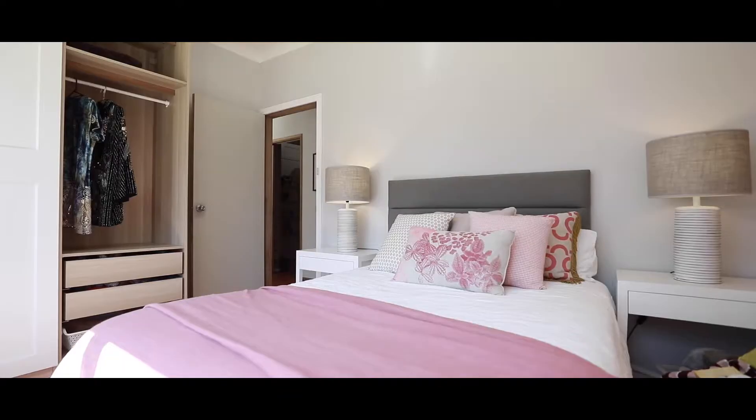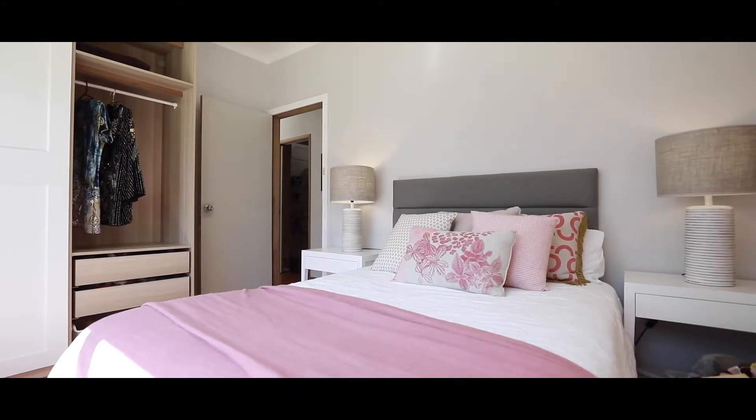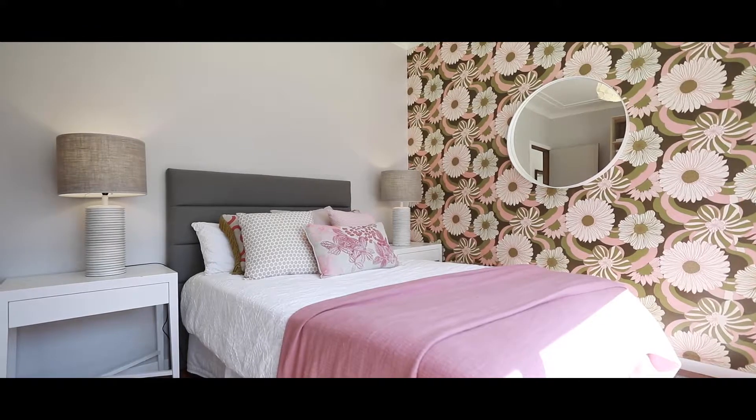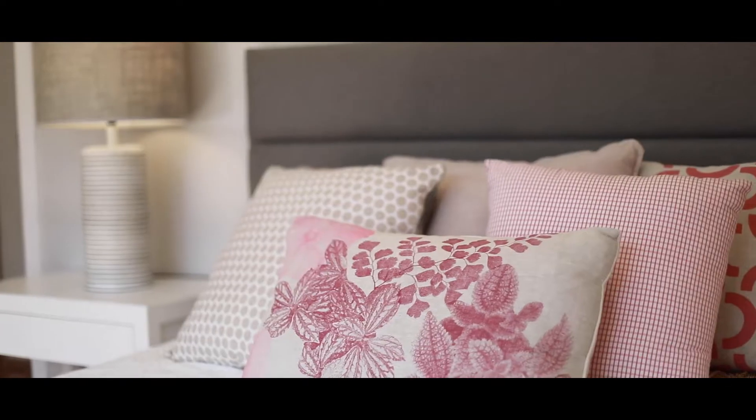This is one of the main bedrooms, featured at the front of the home. Again, you've got that beautiful big large window. The wallpaper in this home is just unbelievable — wait till you see how well it blends with the style of this home. It really is unique and something you won't find in this area. This is a fabulous room.